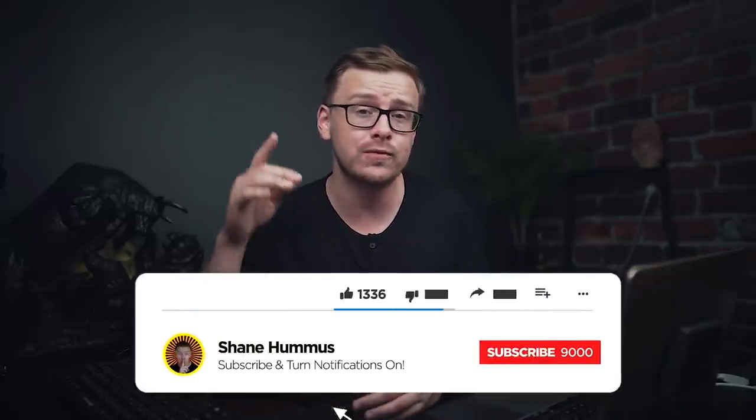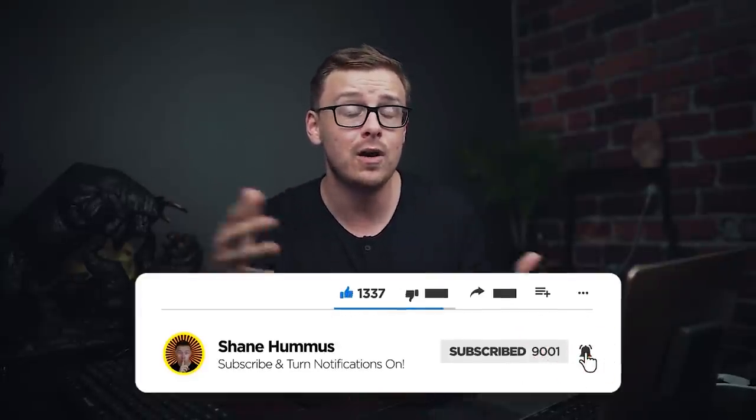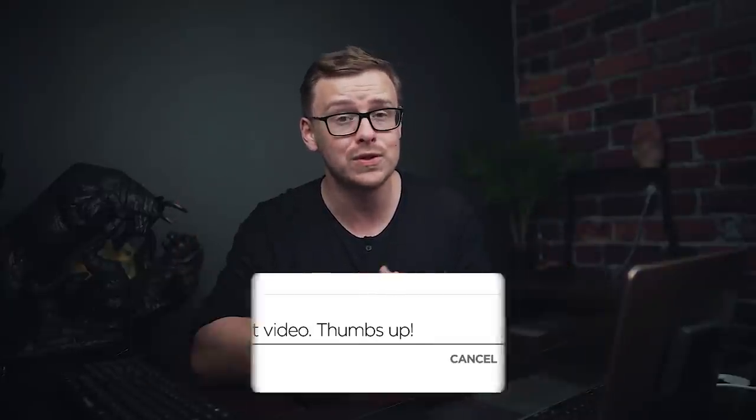So yeah, that's my list guys. I hope you enjoyed the video. Don't forget to hit the like button, ring the notification bell, hit the subscribe button, and comment down below any thoughts or criticisms you have on the video. I'll see you next time.